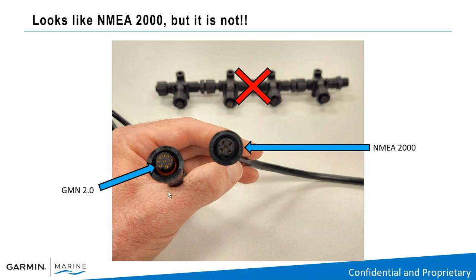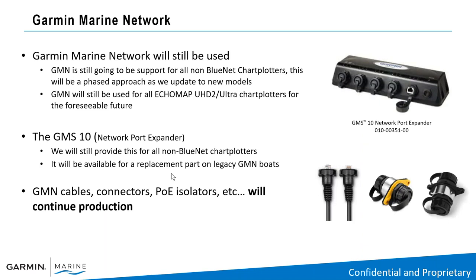Remember the new Bluenet cable is M12 size with a 9-pin connection, and your NMEA 2000 connection is a 5-pin industry standard connection — make sure you know the difference. Bluenet is the Garmin Marine Network 2.0. Garmin Marine Network 1.0 will still be utilized. Our GMS 10 network port expander will still be used for the EchoMap series or creating a hybrid network to tie into the 9000 series. We're still going to make connections with RJ45 cables and the PoE isolator for third-party cameras on legacy 8600 series setups — all of that is still available.